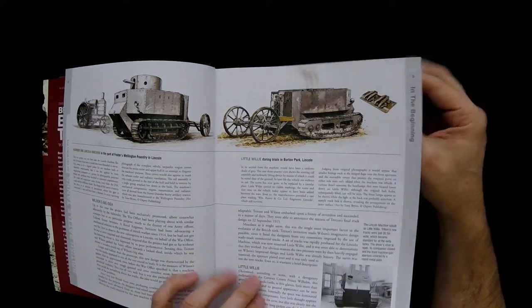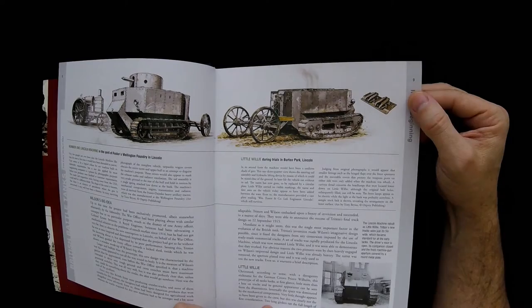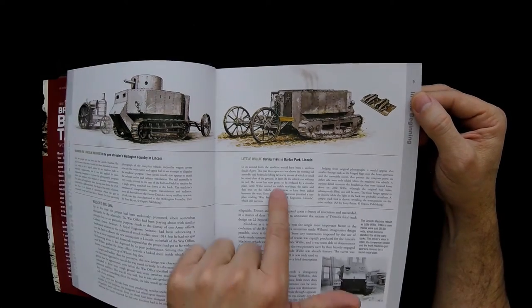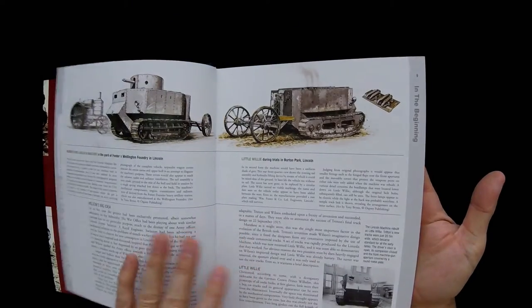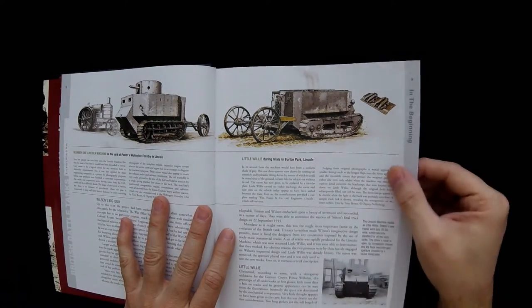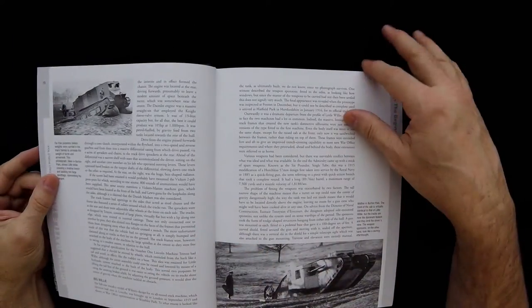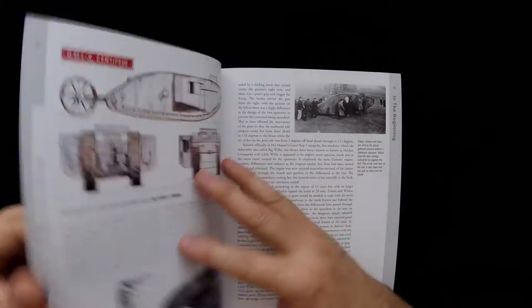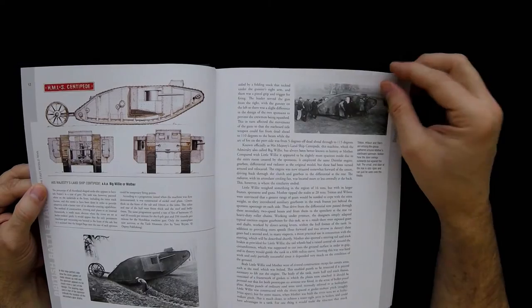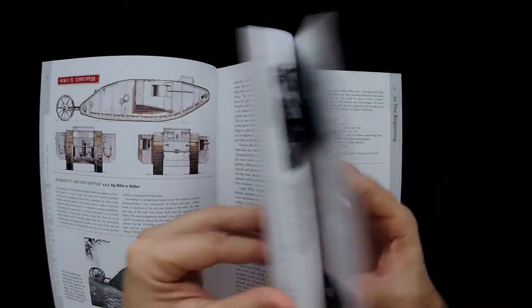Mine exploding and other things like that. This is the Little Willy. A lot of these tanks are probably available at — I'm guessing they're probably at the Bovington Tank Museum. So this book probably covers a lot of the different things you would see there in greater detail. And yeah, some nice color illustrations here from side views.